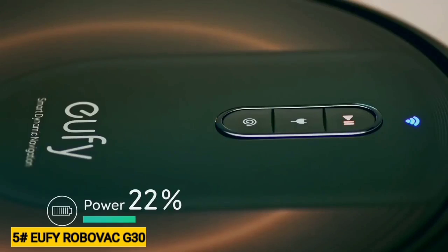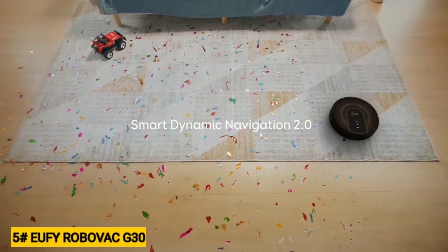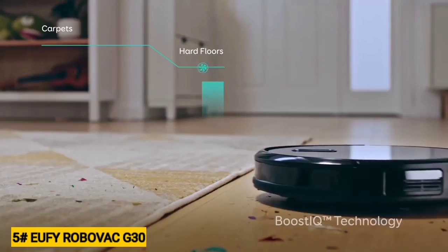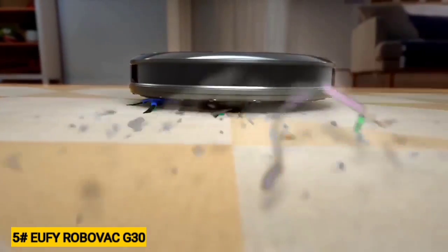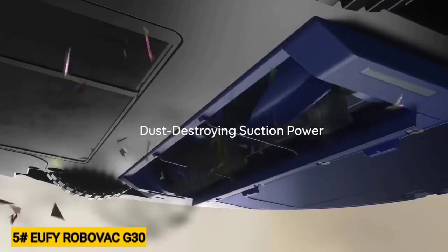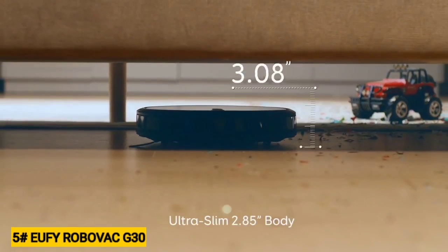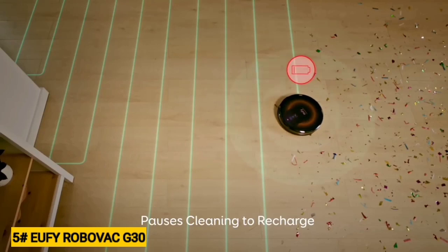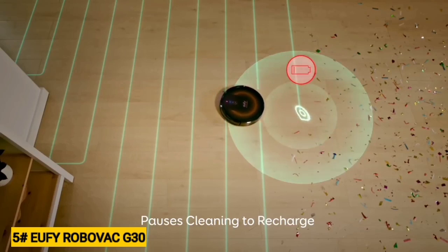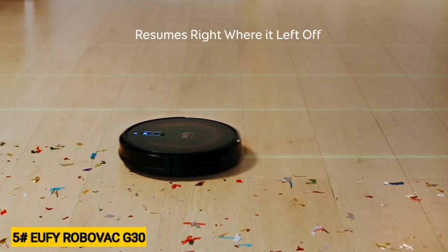Its battery life is just okay, but the RoboVac G30 smartly navigates your home, cleaning in orderly lines instead of randomly ping-ponging from wall to wall like some other affordable models. The RoboVac G30 offers a lot of power for its size and it automatically increases the suction when it moves over carpets and heavily soiled areas. With app and voice control support, smart navigation, and strong suction power, the RoboVac G30 is a solid choice for anyone on a budget. Its compact design makes it especially appealing for small homes and apartments, particularly if you have low-profile furniture.